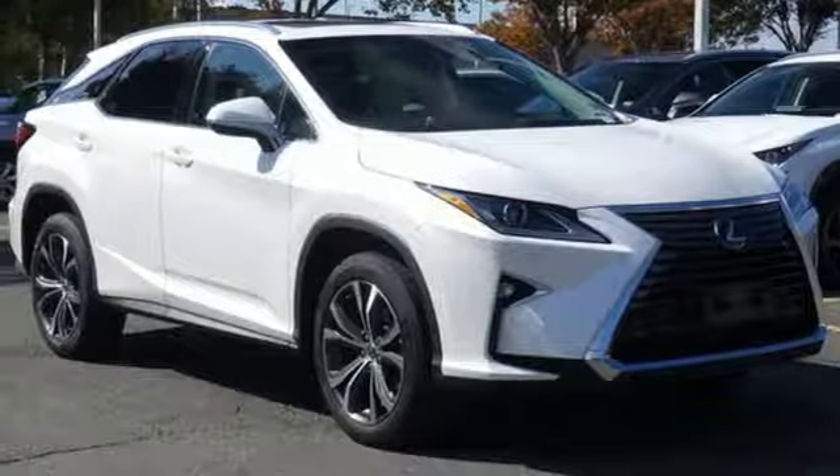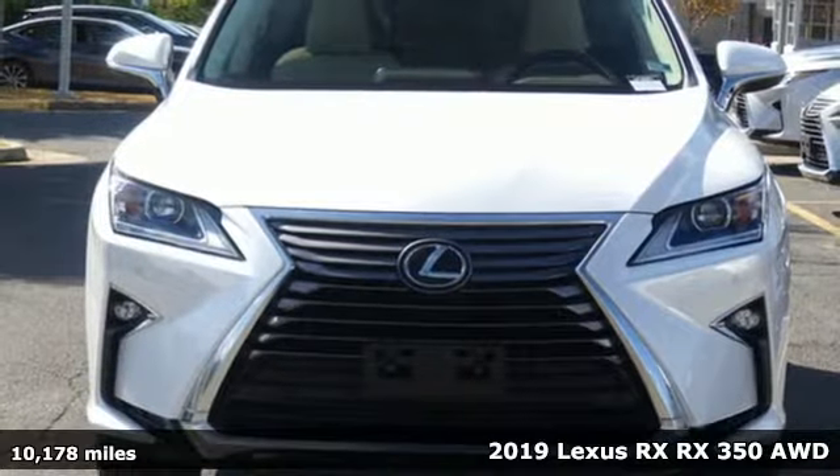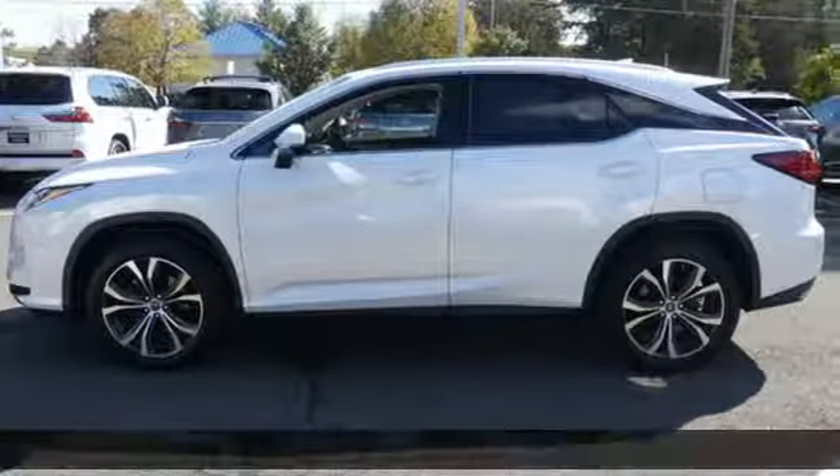Here's a 2019 Lexus RX. This RX is a luxury without apology. Sink into the driver's seat and experience its intense elegance.